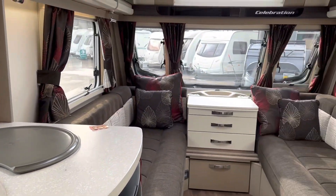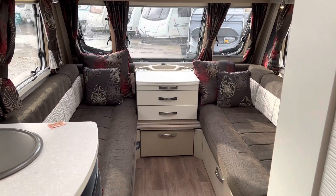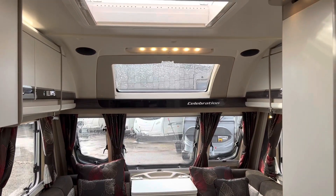So a true family six berth — just arrived in.